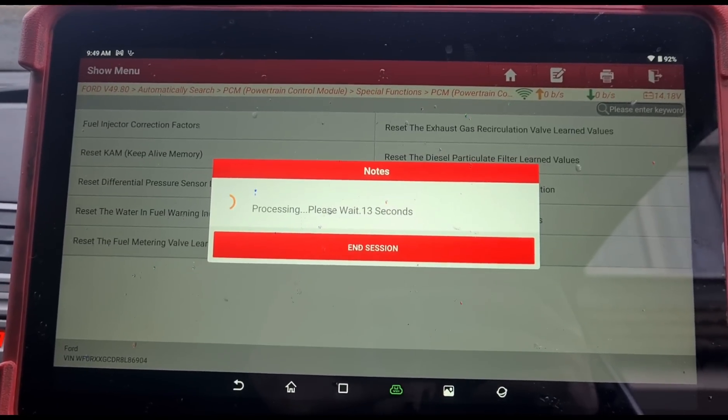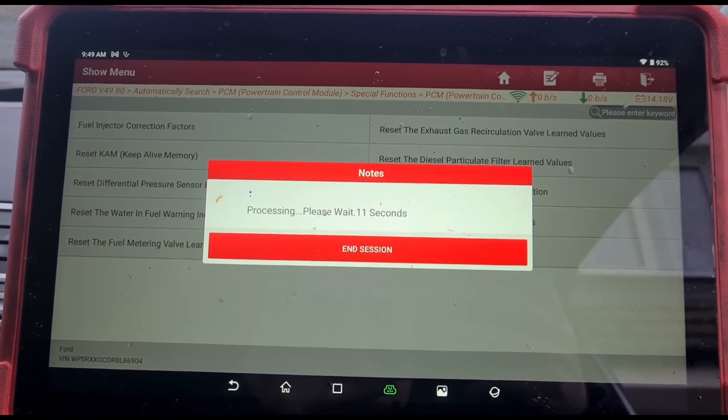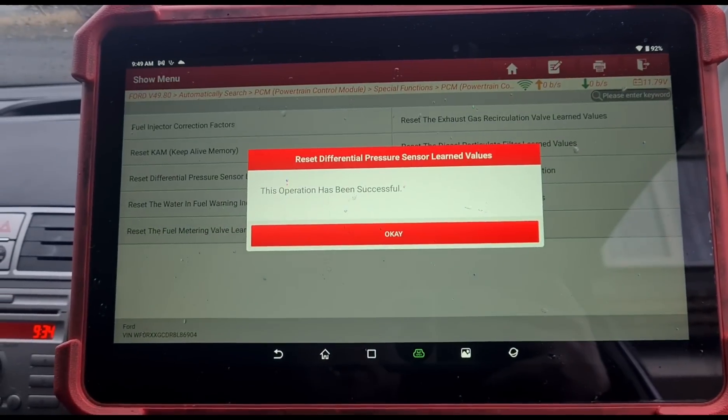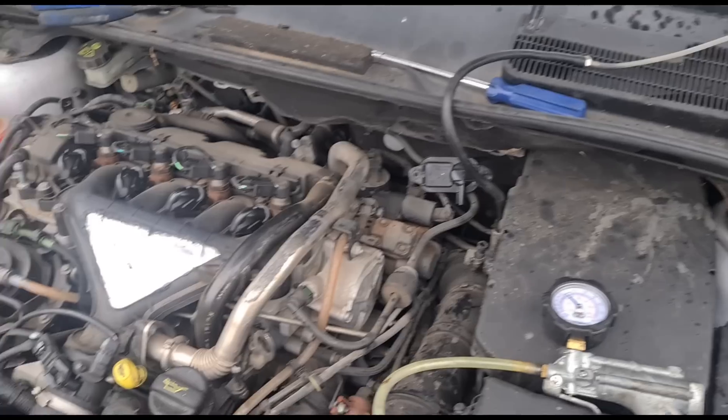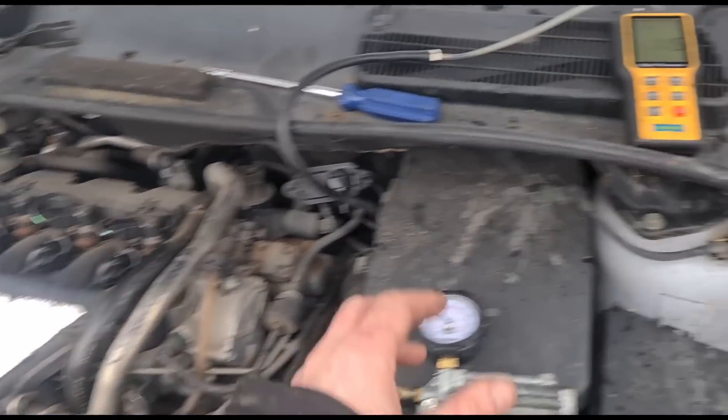The engine is running, just waiting for that to calibrate. Okay, that's successful. But actually that hasn't worked. Now we're testing the engine at 2500 rpm.